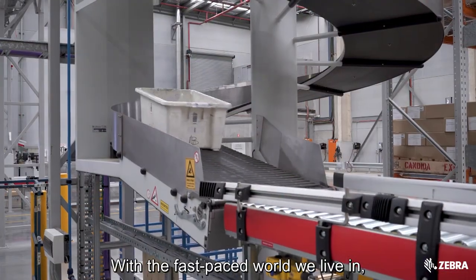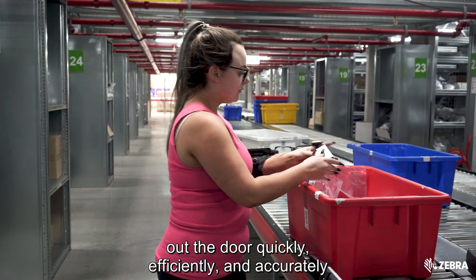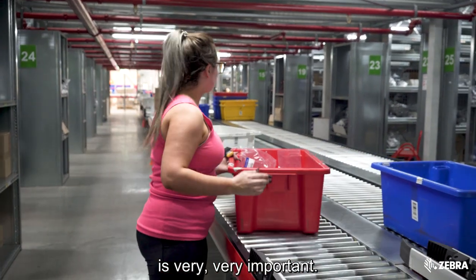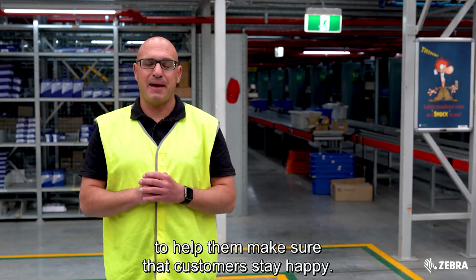In the fast-paced world we live in, the pressures on such a warehouse to get products out the door quickly, efficiently, and accurately is very important. So here at Mobus, they're employing technology to help them make sure that customers stay happy.